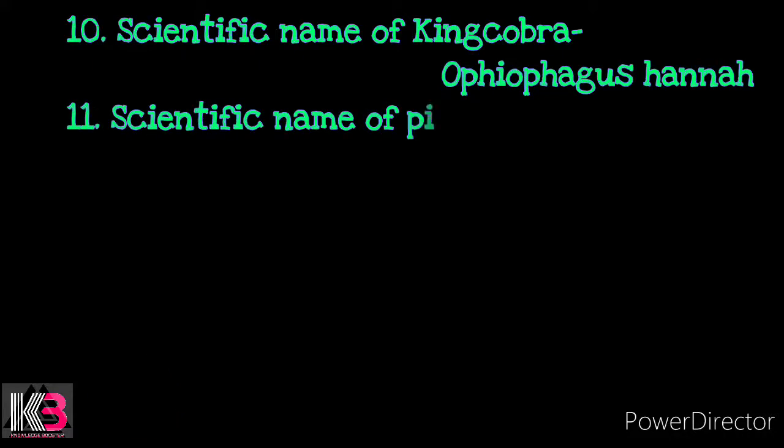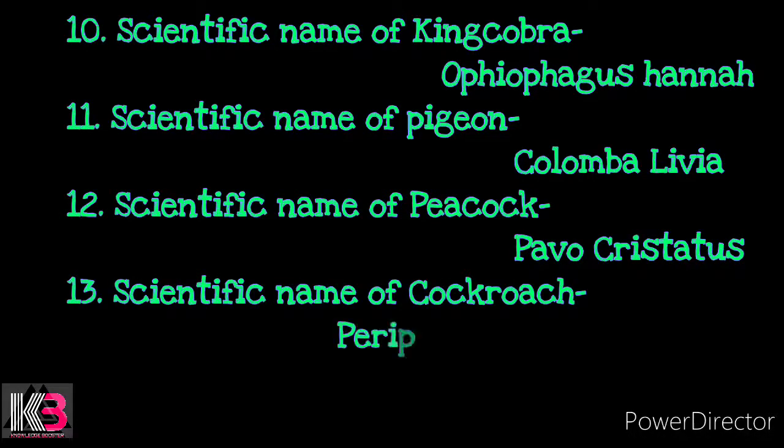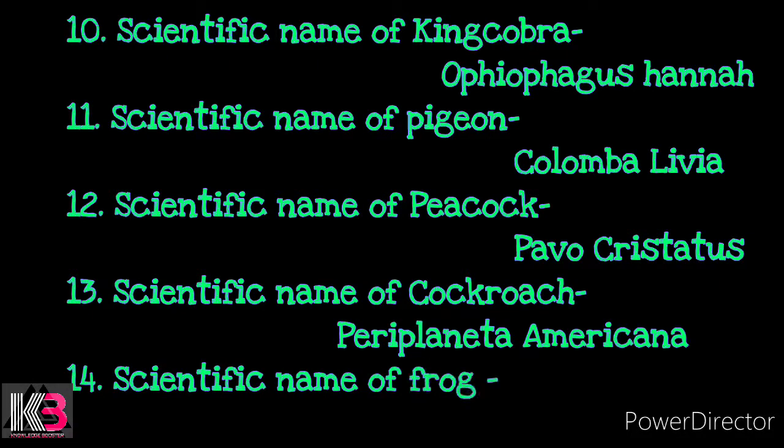Number 10: Scientific name of king cobra — Ophiophagus hannah. Number 11: Scientific name of pigeon — Columba livia. Number 12: Scientific name of peacock — Pavo cristatus. Number 13: Scientific name of cockroach — Periplaneta americana. Number 14: Scientific name of frog — Rana tigrina.